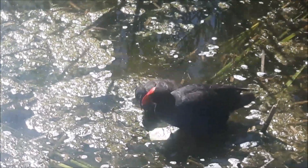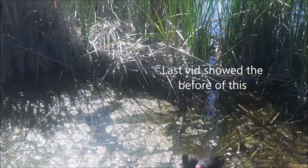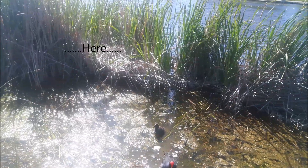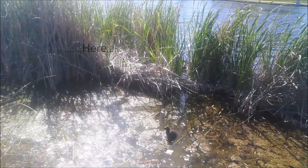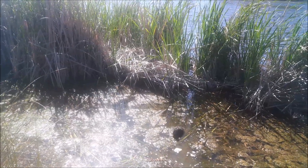Zoom back and see the nest — that's the nest there. I've slowed it down so you can see she just pushes all the weeds down in the center and has a barrier around the edge. That's where she had her two babies — very safe.